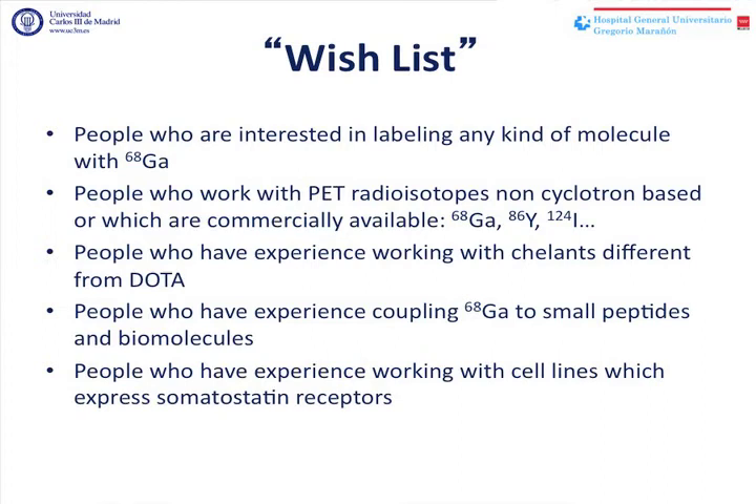Finally, I would like to conclude by saying that we are open to collaborating with anybody who is interested in labeling any kind of molecule with gallium or with any other non-cyclotron-based radioisotope.